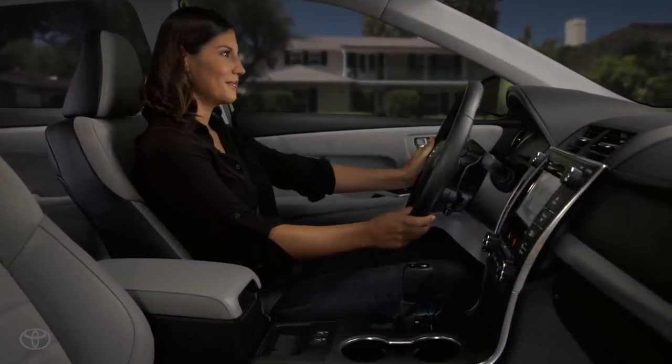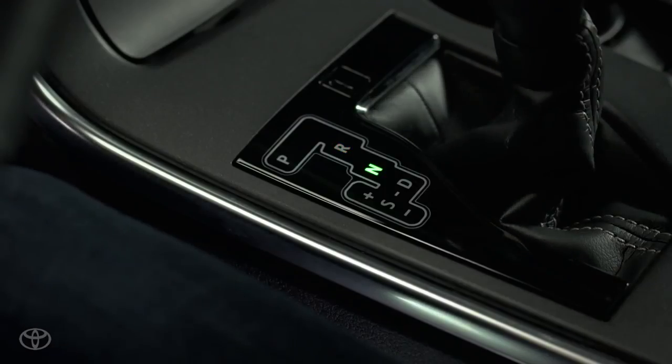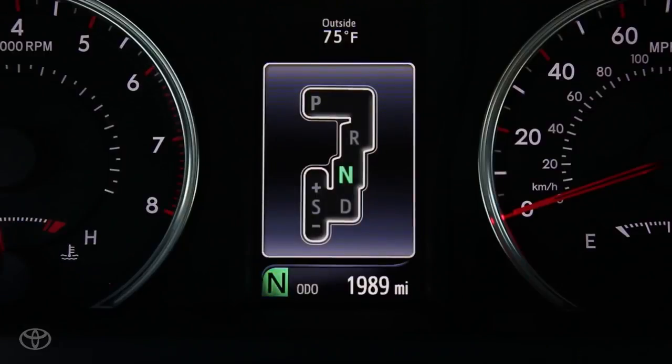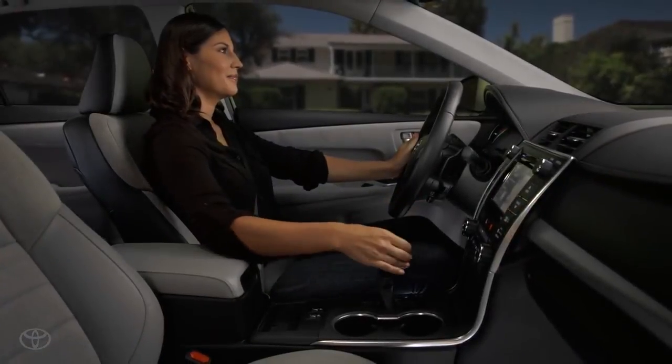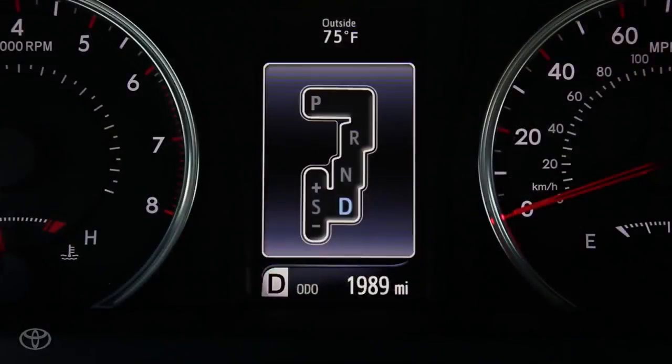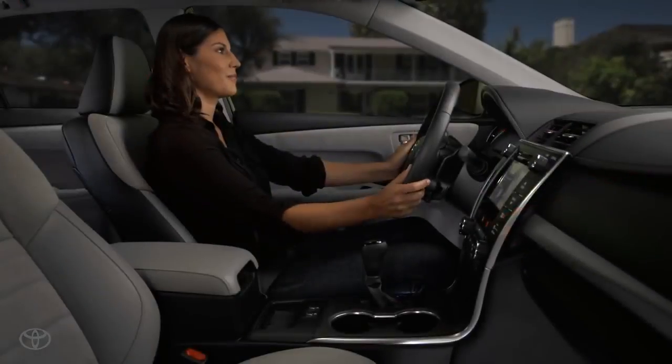Neutral disengages the drive wheels from the engine. It's important to keep the brake applied so the vehicle doesn't roll. Shifting to drive is for normal driving.